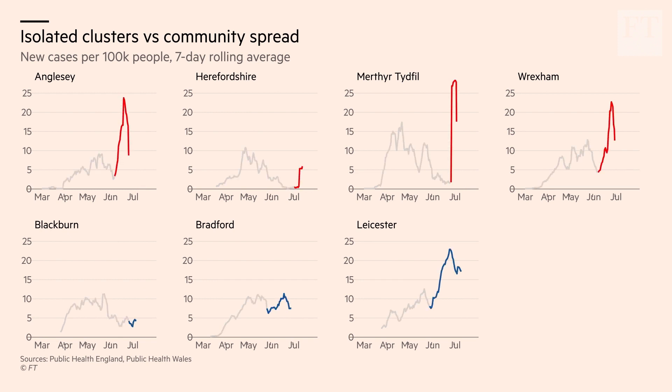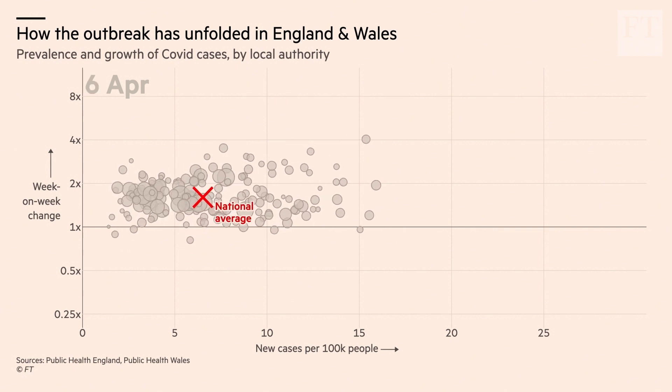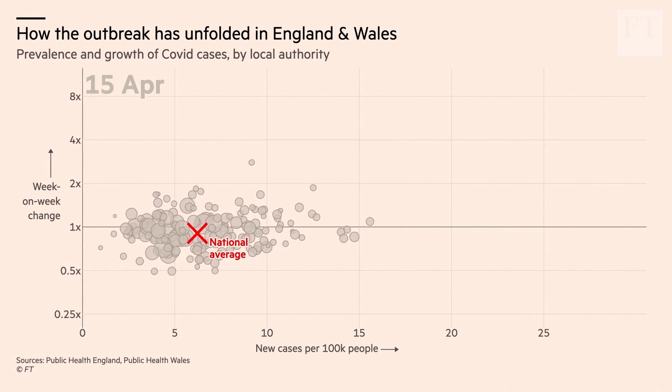And there's a risk that if community spread is not controlled, it can spread further and turn into regional or even national outbreaks, just like the one we saw across the whole of the UK back in March and April.